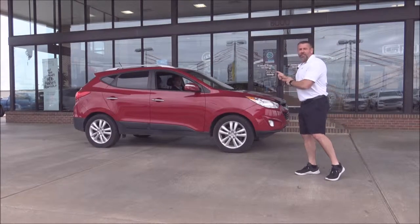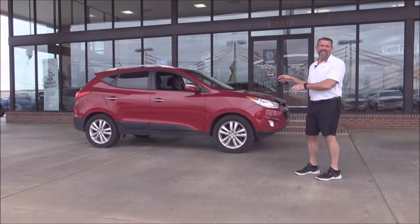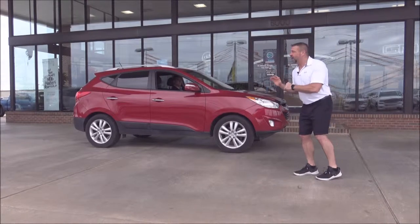A 2013 Hyundai Tucson — leather, loaded down — $250 a month.